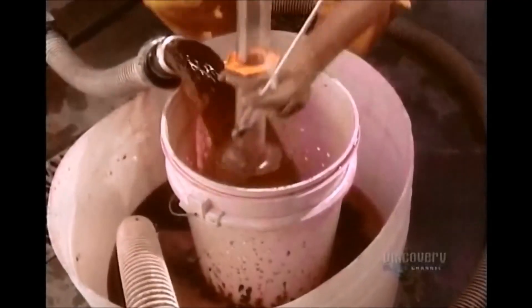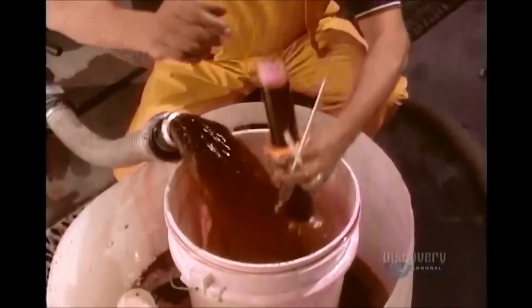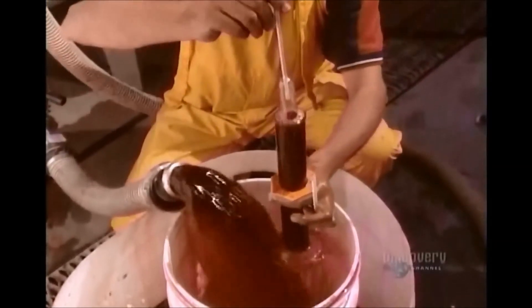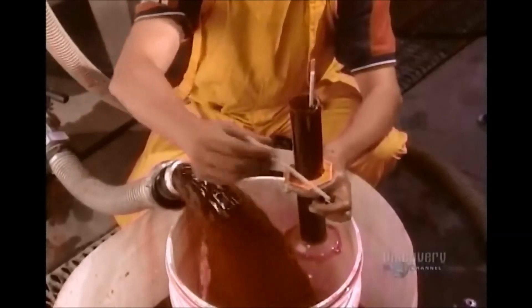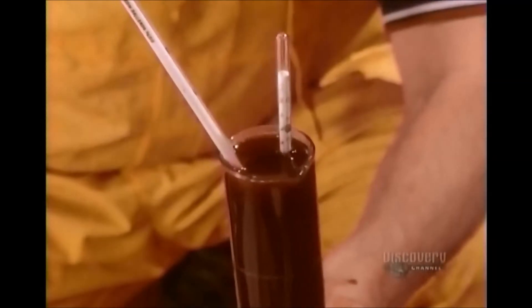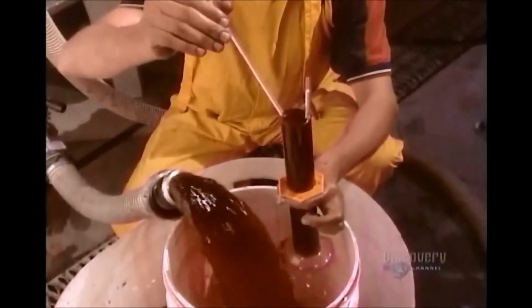During fermentation, they not only monitor temperature, but also the sugar level. As the juice becomes wine, the sugar level drops and the alcohol level increases. Except for very sweet wines, fermentation is done when the sugar's gone, and the alcohol content is 11 to 13% for red wine, and 11 to 11.5% for white and rosé.